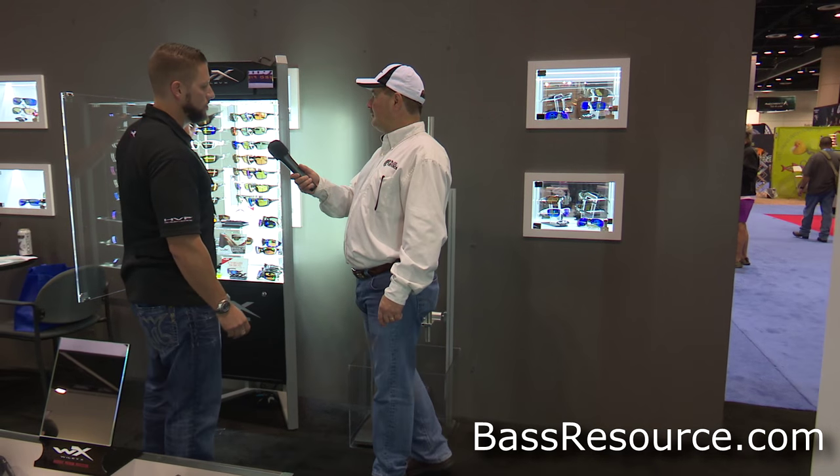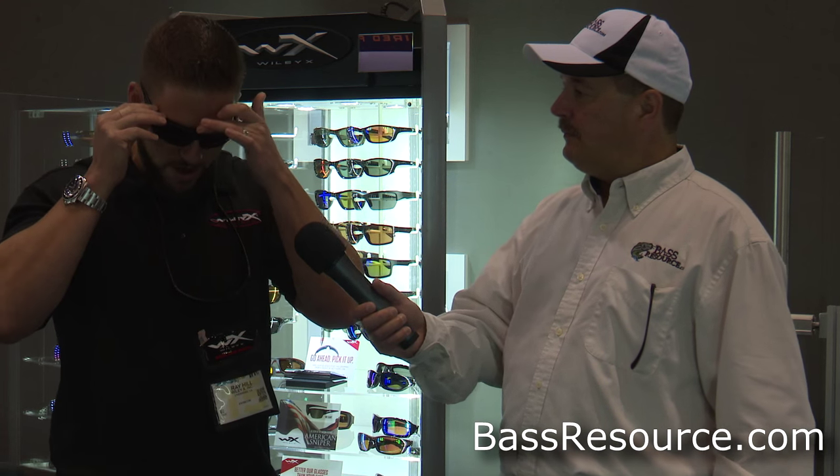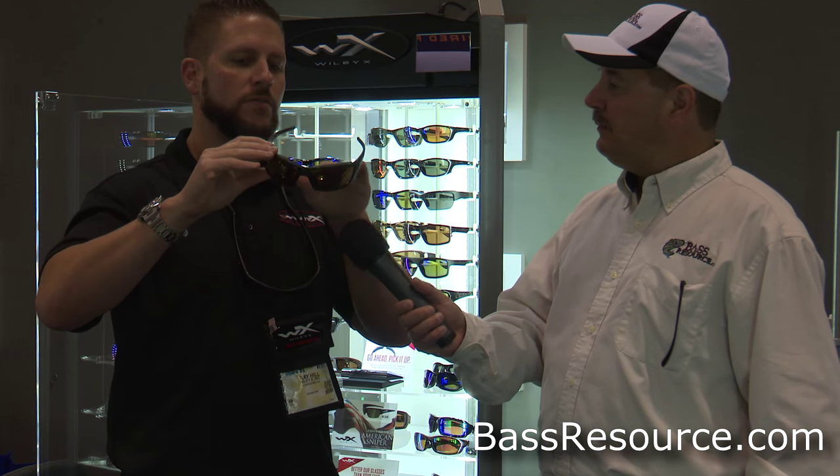I'll show you that in our new WX Tide. What that is, you'll see this foam gasket on the back end here. What that does is it eliminates backlit glare. If you have glasses on that don't seal out your eye, all that ambient light that impairs your vision is going to take away from the polarization and the performance of the lens. So that seals your eye out and it actually enhances your polarization so you can see into the water better.